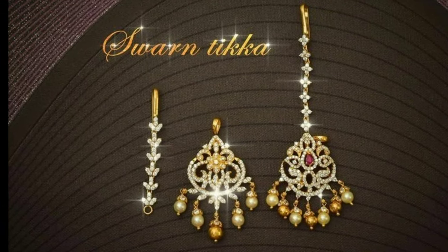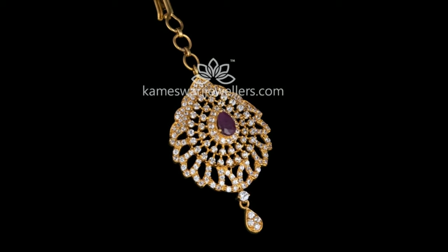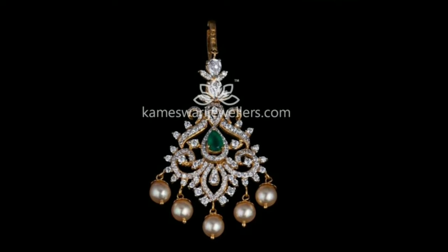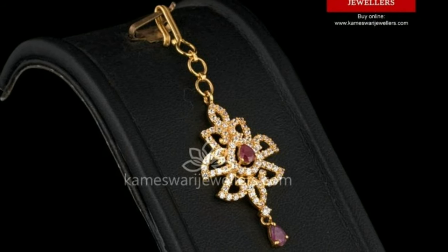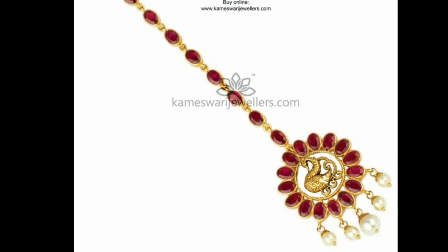Hi friends, welcome to Latest Designs! I hope you are all fine. Today I will show you the latest gold maang tikka designs. If you are new to my channel, please subscribe for more videos and click the bell icon for notifications. Please watch the video till the end.